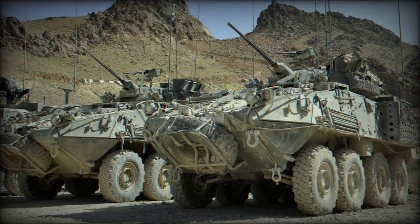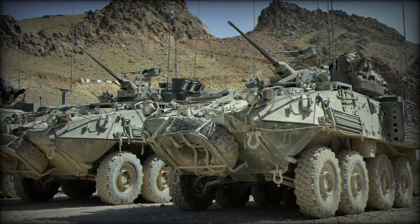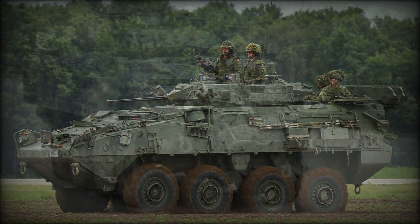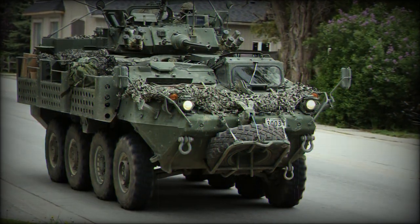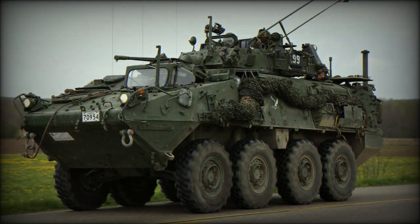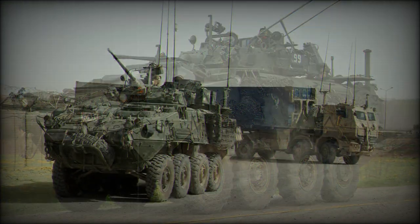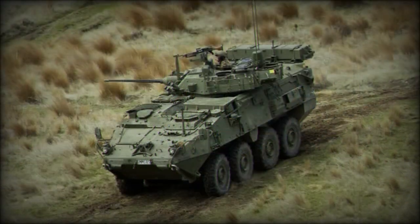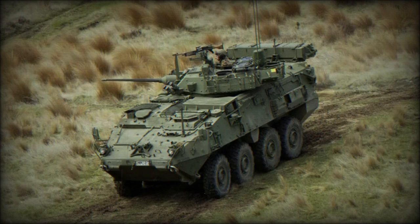Armor becomes the prize of any APC crew, and the Kodiak does not disappoint. Standard thickness allows for protection against the 7.62mm round, while additional applique armor can raise this level of protection to include 14.5mm heavy caliber rounds. Insurgency experience has forced the redesign of the hull underside for improved mine protection as well.